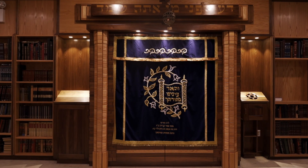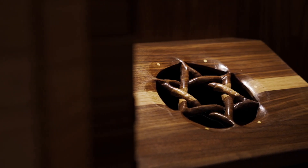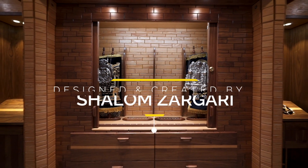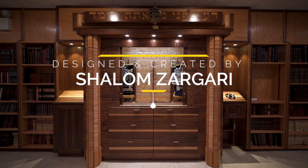Integrated within the bookcases, one on each side of the ark, are two full-size lecterns. In a bold and meaningful design move, Shalom carved a Star of David into the sloping top. While this is a unique and very large project, Shalom uses the same skill and care in all custom designs for homes and offices.